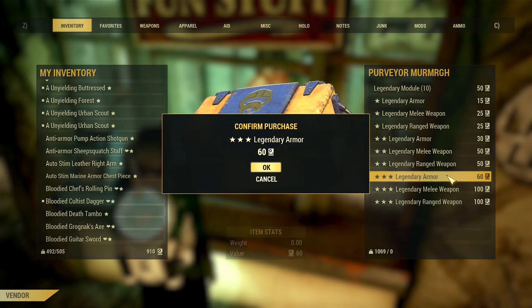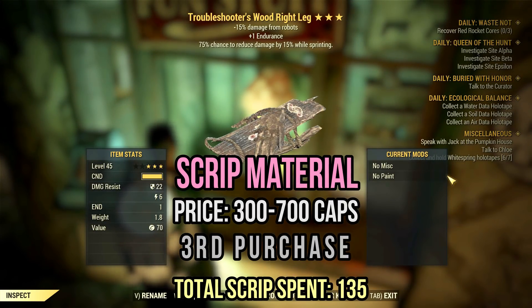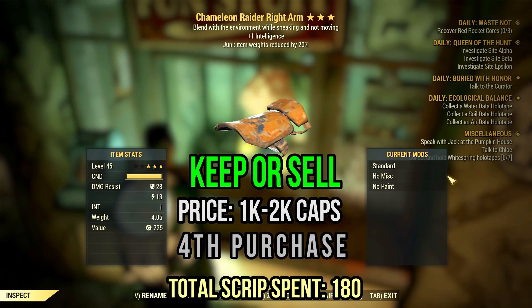The next one was a troubleshooter wood armor piece with one endurance and a cavalier stat, which is pretty okay, but the other stats are horrible, so I would say scrip it too. My first great roll was this chameleon raider piece with one intelligence and 20% weight decrease on junk items. That's a very solid legendary armor for stealthy builds — it's worth at least 1,000 caps.